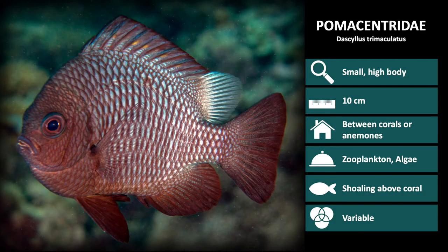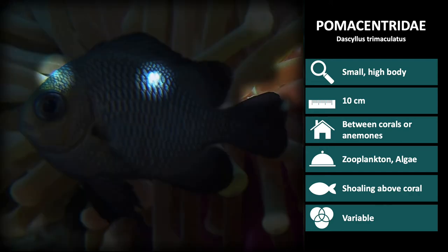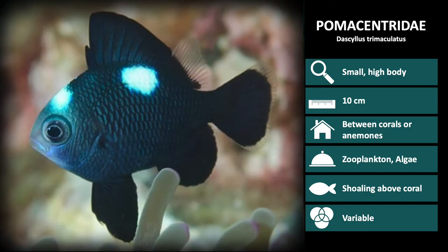There are three species of Dascyllus we will discuss, which are recognizable by their somewhat egg-shaped body. The first is Dascyllus trimaculatus. These have a dark body with three spots over the body — one on each side and one on the forehead. The spots are very noticeable in juveniles, but fade in adults.